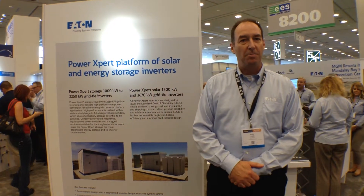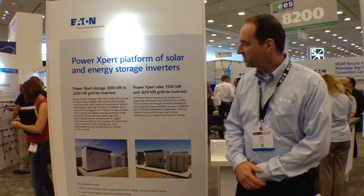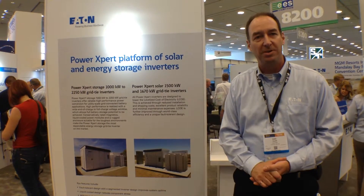Hi, I'm Eric Tate. I'm with Eaton's Inverter Product Line. We're here at the InterSolar Show. Just a couple of things to point out — our PowerXpert Energy Storage and Solar Inverter Product Line.